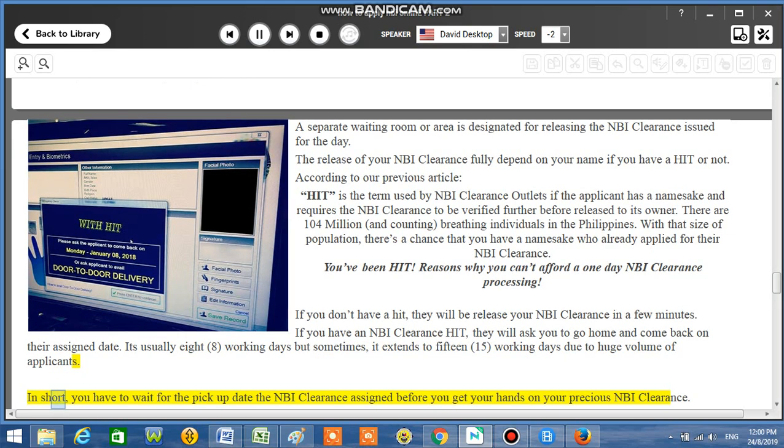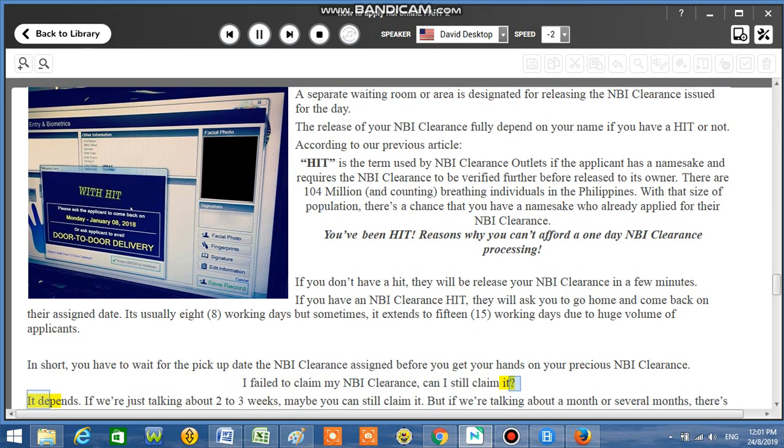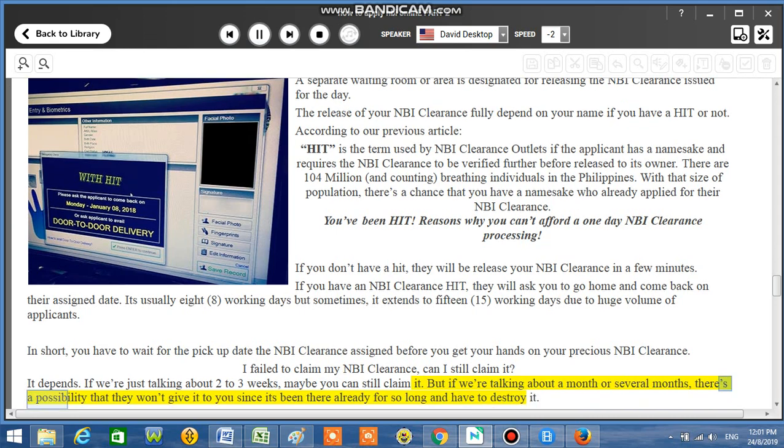In short, you have to wait for the pick-up date the NBI Clearance assigned before you get your hands on your NBI Clearance. I failed to claim my NBI Clearance — can I still claim it? It depends. If we're talking about 2 to 3 weeks, maybe you can still claim it. But if we're talking about a month or several months, there's a possibility they won't give it to you since it's been there too long and may have been destroyed.